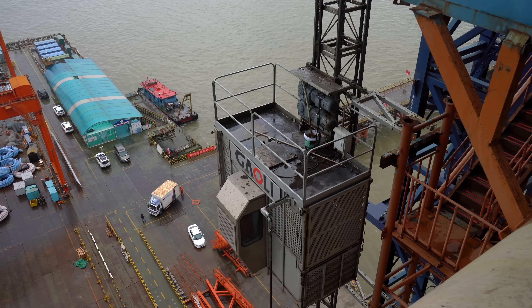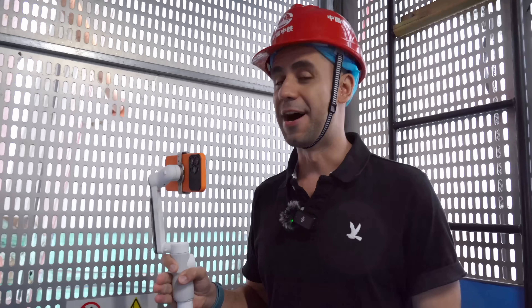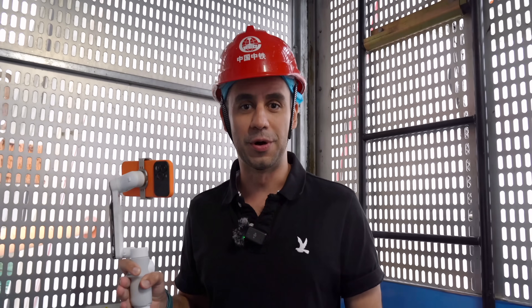We're now using one of the construction elevators to go to the first stage of this bridge. We need to follow all the safety procedures — we need to wear a helmet. I'm assuming this is a very safe elevator to use. We'll try to get closer to some of the most important parts of this project to see the evolution of this construction.